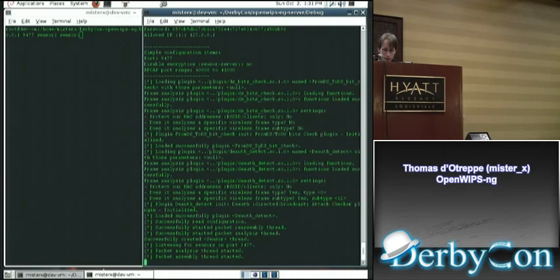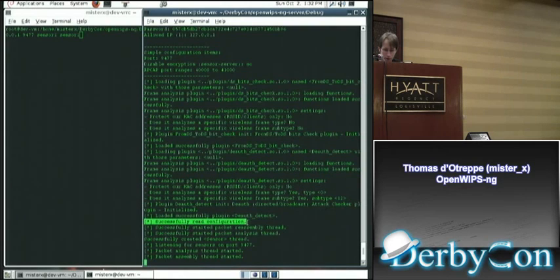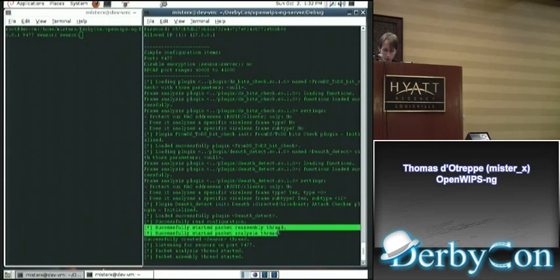The server parsed the configuration and started loading plugins. This is debug mode, so we see a lot of information. It loaded functions correctly and gives details about the settings of each plugin. This line is returned by the initialization function. The next plugin is the authentication attack detector — it requires specific frames: type 0 (management frames) and subtype 12 (authentication frames). The packet reassembly thread started, and packet analysis is waiting for sensors.